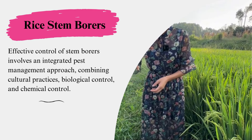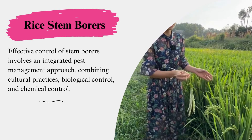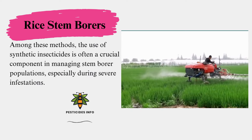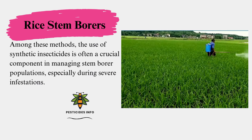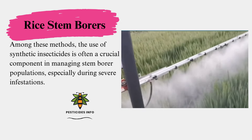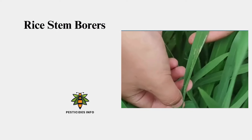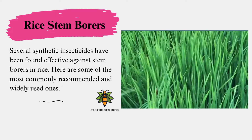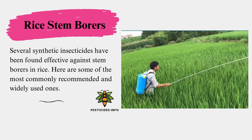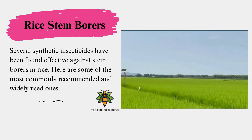Effective control of stem borers involves an integrated pest management approach, combining cultural practices, biological control, and chemical control. Among these methods, the use of synthetic insecticides is often a crucial component in managing stem borer populations, especially during severe infestations. Several synthetic insecticides have been found effective against stem borers in rice. Here are some of the most commonly recommended and widely used ones.